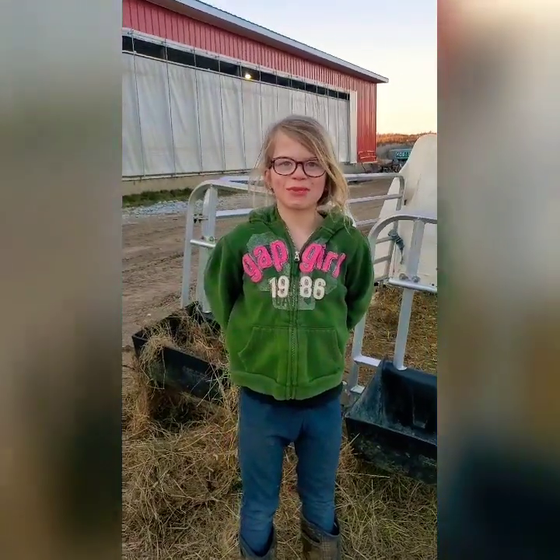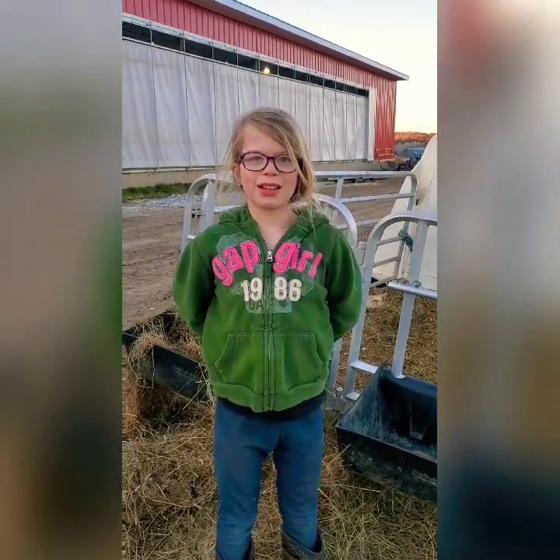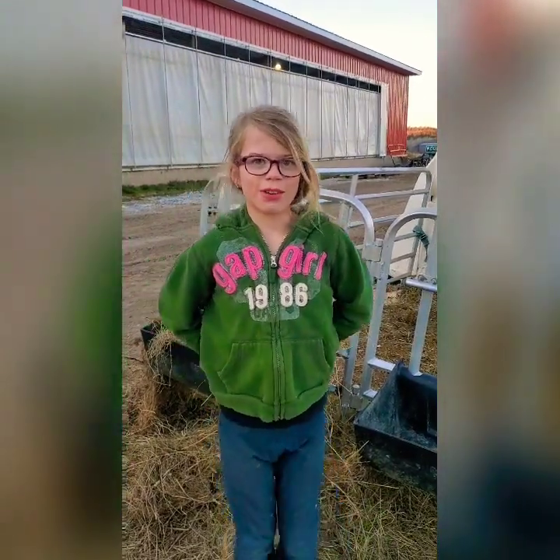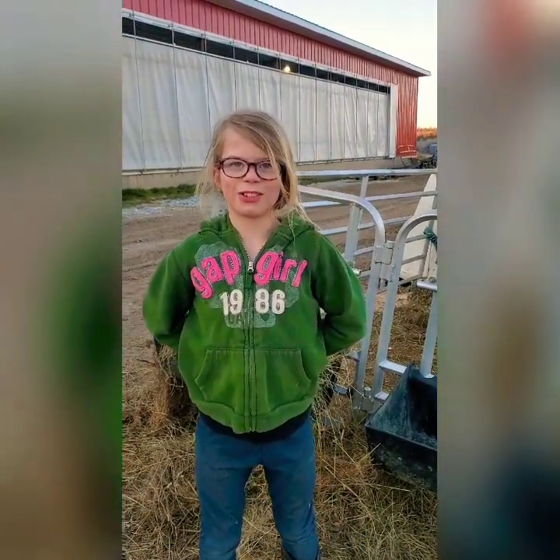Hi, my name is Cicely Matheson, and I live on Grand Square Farm, and I'm going to give you a tour of my farm. We milk Jerseys.